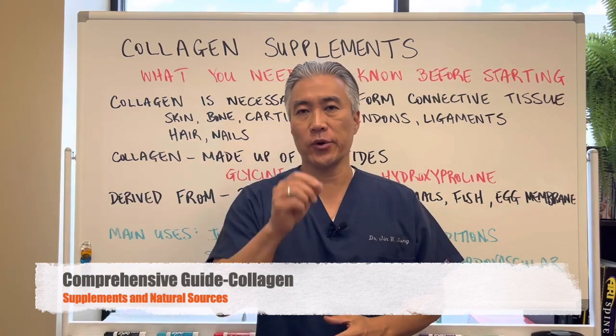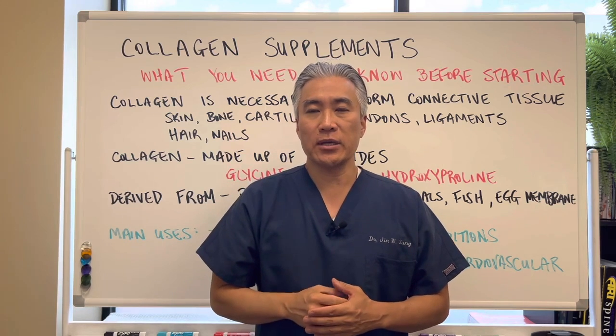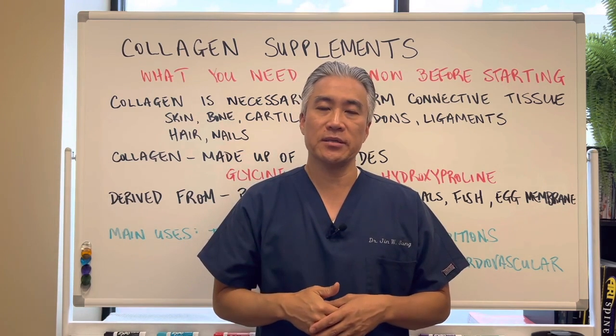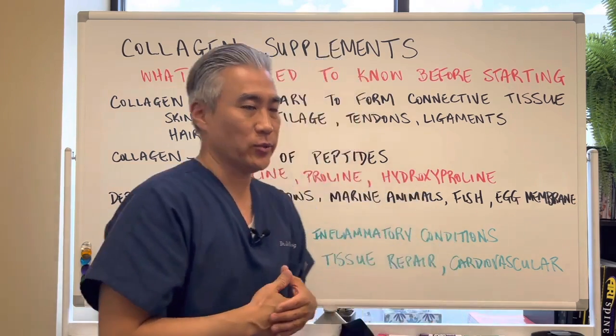Welcome back, this is Dr. Jin Sung, where clinical excellence meets excellent results. Today we're going to talk about collagen supplements and what you need to know before taking them. So let's get right into it.